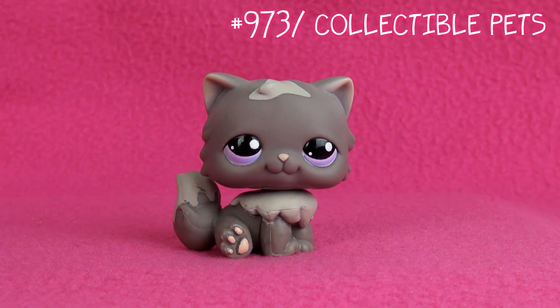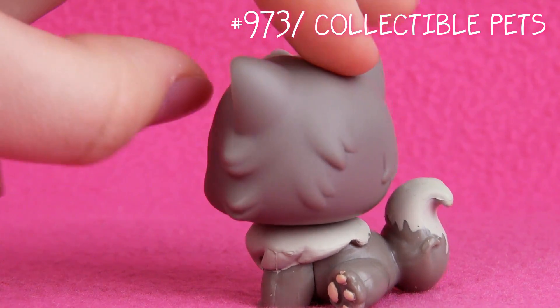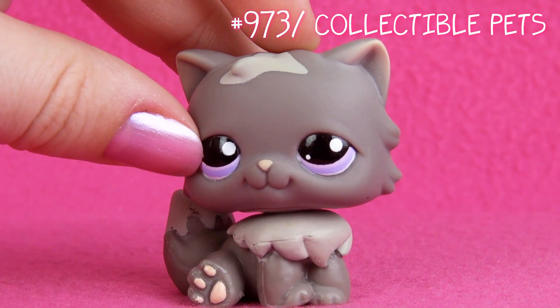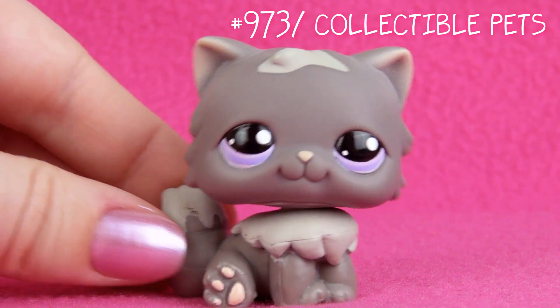Next one is this one. To me, this could be one of the very few guy Persian cats. Personally, I think this could be a guy — it doesn't have any eyelashes, maybe that's why. But it could also be a girl. To me it could be both.